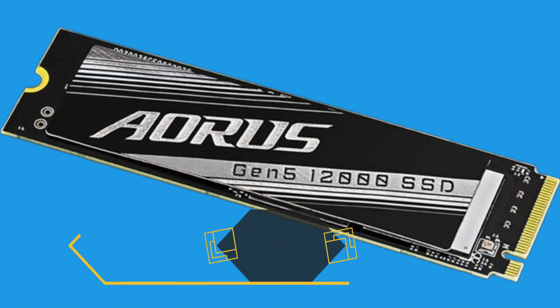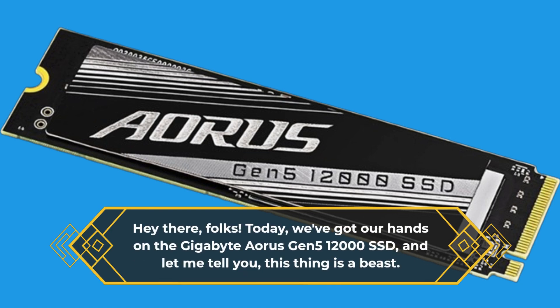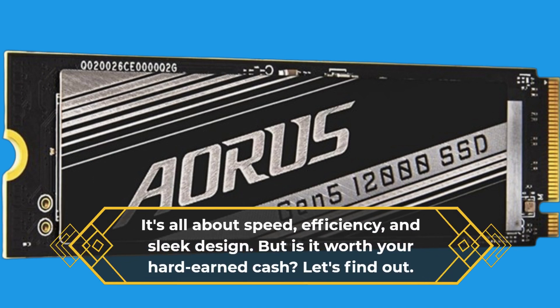Hey there, folks! Today, we've got our hands on the Gigabyte Aorus Gen 5-12000 SSD, and let me tell you, this thing is a beast. It's all about speed, efficiency, and sleek design. But is it worth your hard-earned cash? Let's find out.